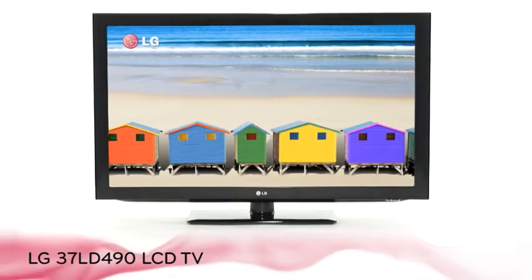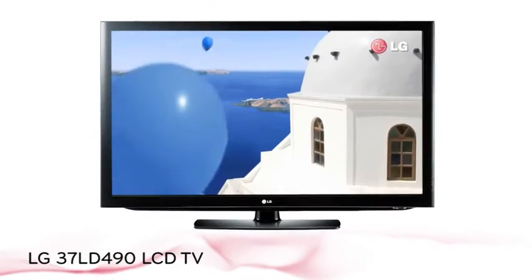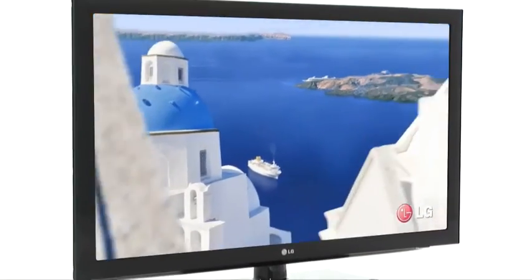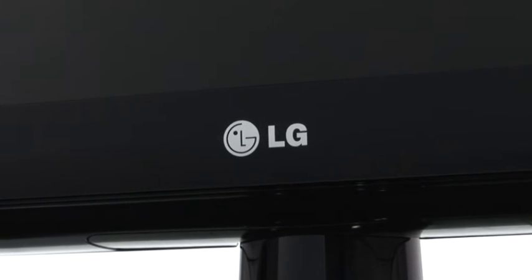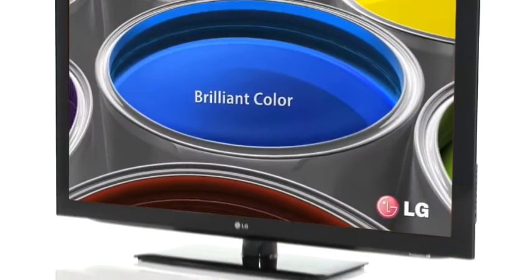Set your HD free with the LD490 LCD TV series from LG. Enjoy up to five times the picture quality of standard definition with stunning Full HD 1080p picture quality, built-in Freeview HD, and access your favourite internet applications with LG Netcast.